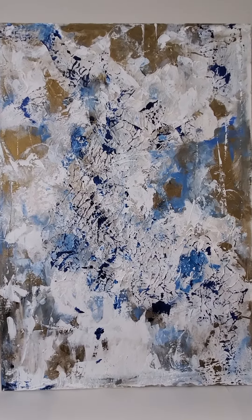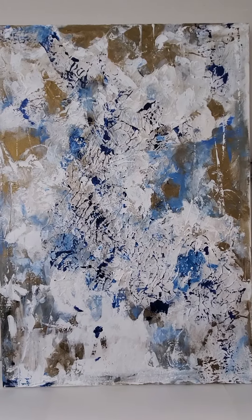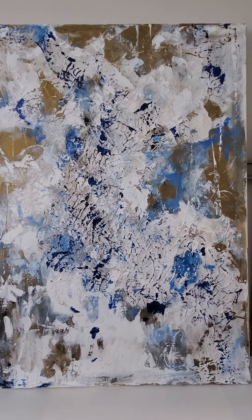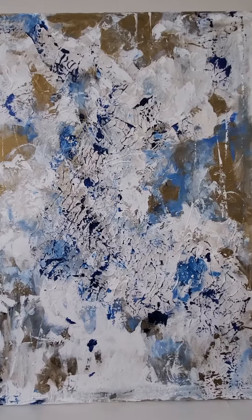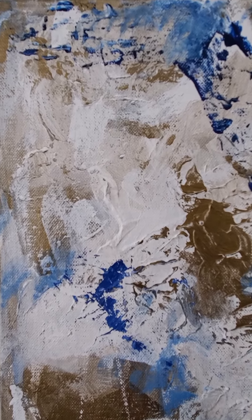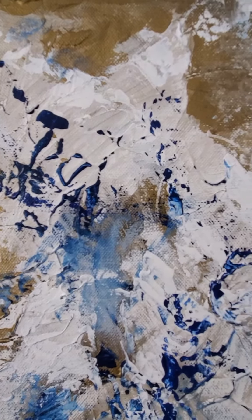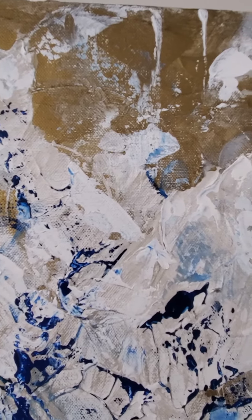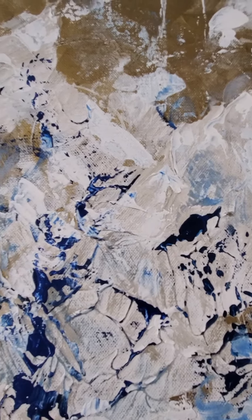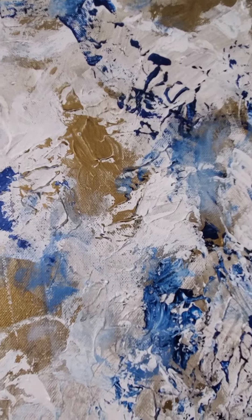This painting is called 'Passages' — I named it that because it appears to be taking us on a journey from the top left through the middle, as seen via the texture. It's acrylic on canvas with a highly textured underpainting applied using acrylic gesso, then several layers of paint: gold, Prussian blue mixed with white, and white by itself.